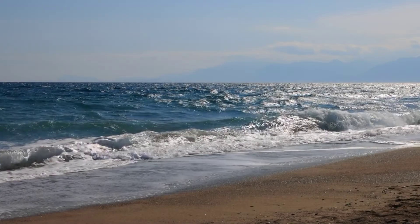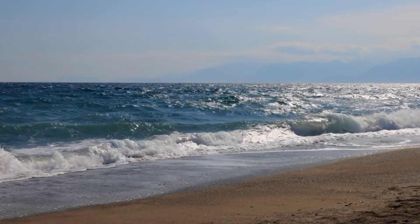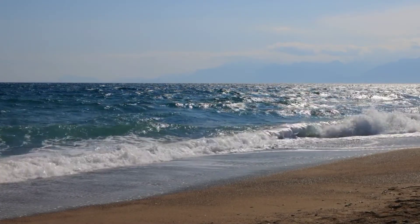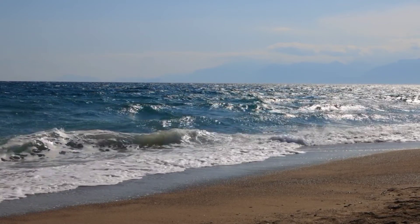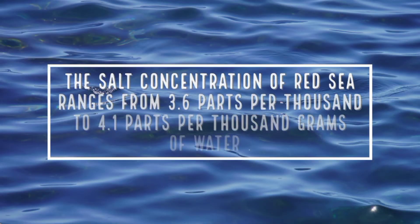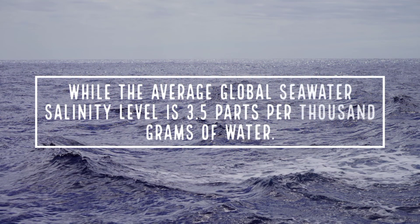The Red Sea is one of the saltiest bodies of water in the world, due to a high evaporation rate, low precipitation, and the absence of any significant rivers or streams draining into the sea. The salt concentration of the Red Sea ranges from 3.6 to 4.1 parts per thousand, while the average global seawater salinity level is 3.5 parts per thousand.